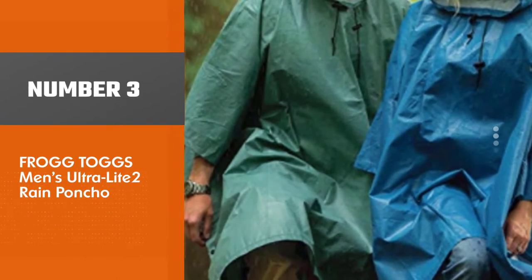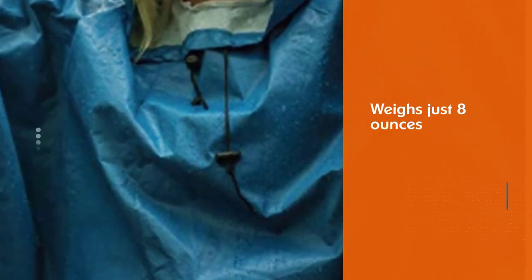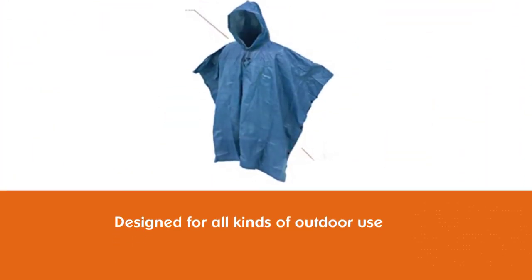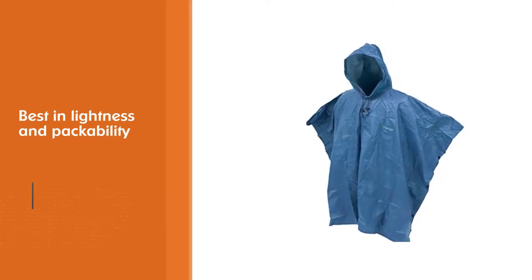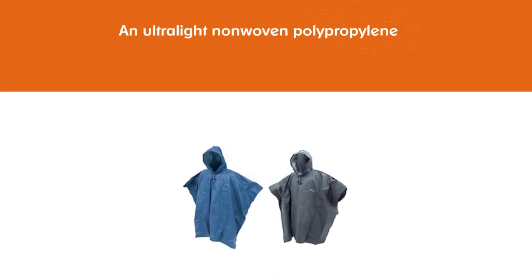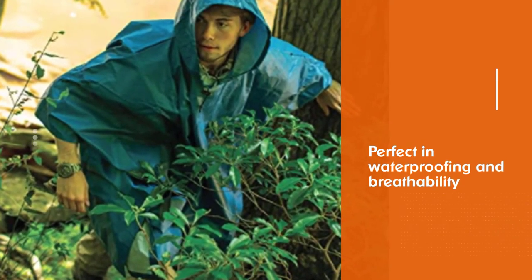Number 3: Frogtogs Men's Ultra Light 2 Rain Poncho. The Frogtogs Ultra Light Poncho weighs just 8 ounces without the stuff sack, and because the fabric is so thin it packs up to virtually nothing. Designed for all kinds of outdoor use including hiking, its most appealing features are its lightness and packability. The material is an ultralight non-woven polypropylene with welded seams for total waterproofing and breathability. It can also be used as an emergency rain fly, making it ideal for keeping in your bag.